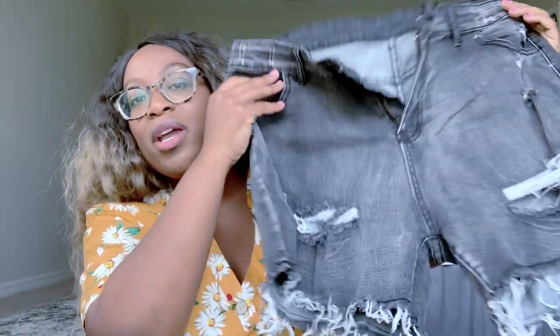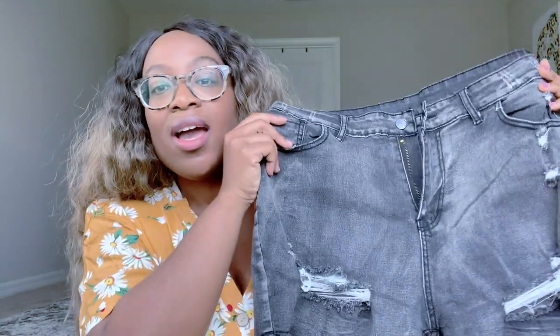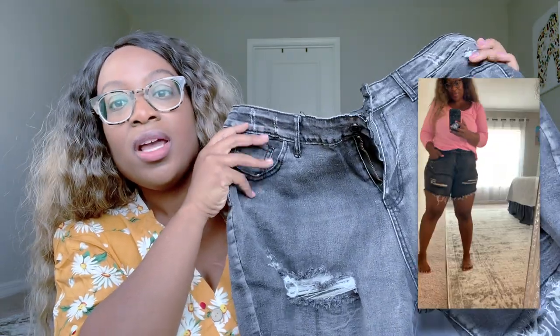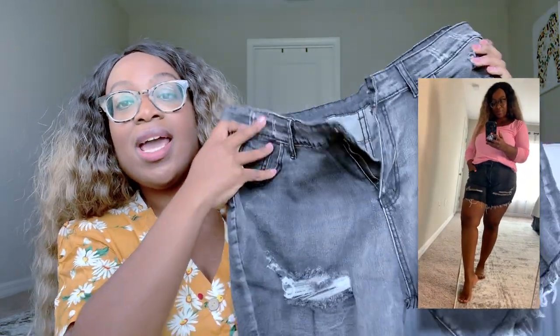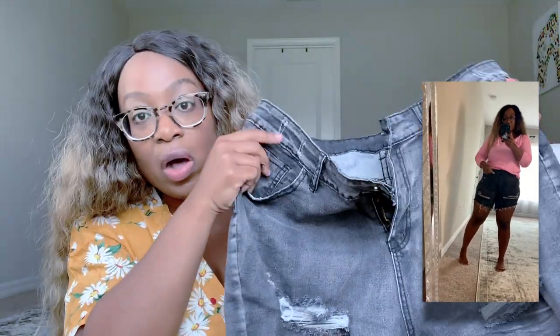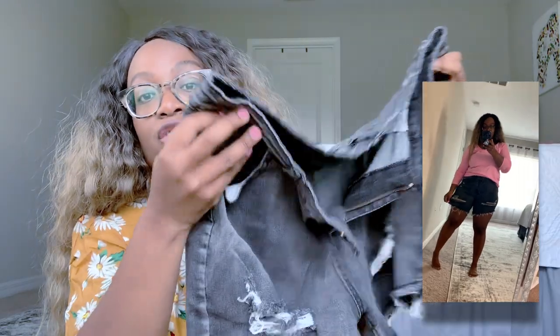They went ahead and sent me a few pieces and I'm going to try them on and tell you what I think about the pieces. Let's start with the first piece — a pair of shorts. These are a high-waisted pair of shorts. I was in the market for a nice pair of black denim longline shorts and I am so happy with these. They are super stretchy but not stretchy to the point where they don't give you support. I have a lot of support. These look so good on me.